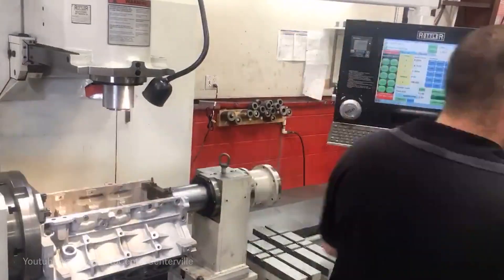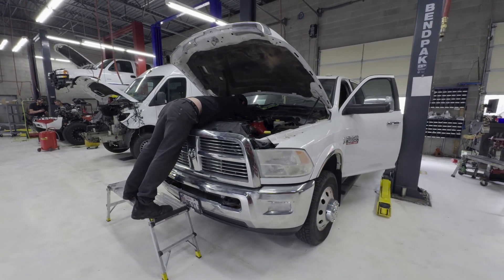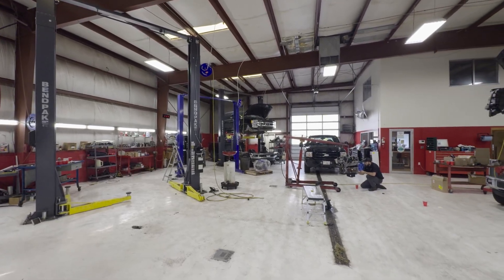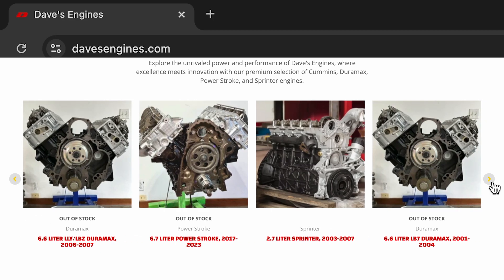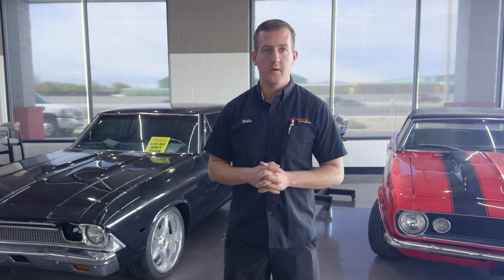Currently we have a full CNC machine shop, dedicated diesel mechanics, as well as import and domestic vehicle repair, maintenance, everything like that. And currently we are also building crate engines, mostly diesel and other gas V8 engines that we are putting in a crate and shipping out across the world.